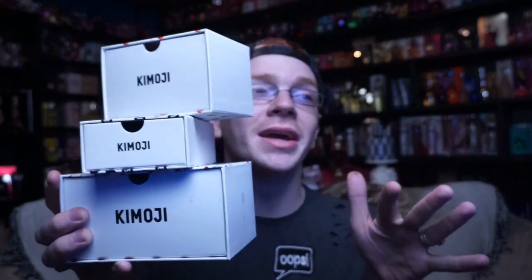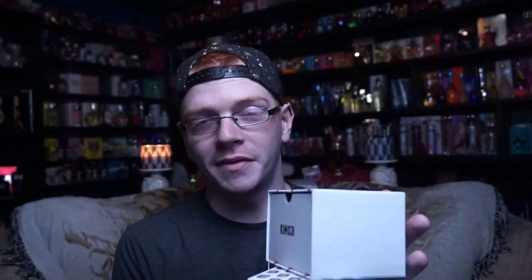I did buy all these with my own money. I'm just going to run through and review all three of them for you guys and kind of do everything I normally do. First one we're going to do is Kimmoji Peach, and I'm just going to pull the notes directly from the KKW Fragrance website — that's the easiest way to do this.